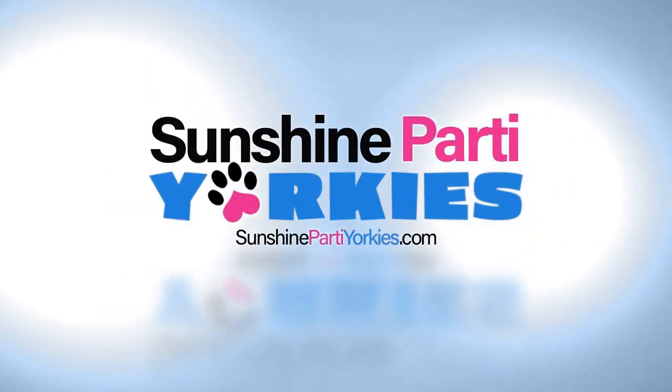This video is brought to you by SunshinePartyYorkies.com. How many colors do party Yorkies come in, and how do you tell the difference between a chocolate or a party? We're going to get to the bottom of that question right now. Let's go.